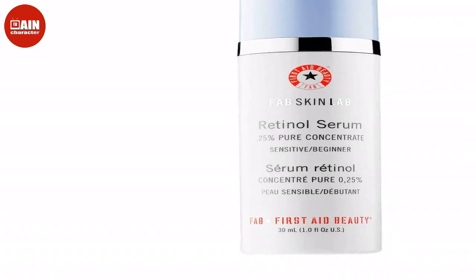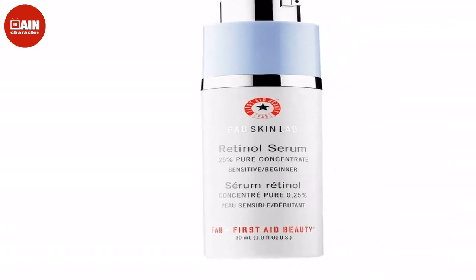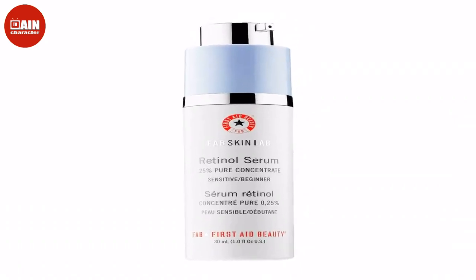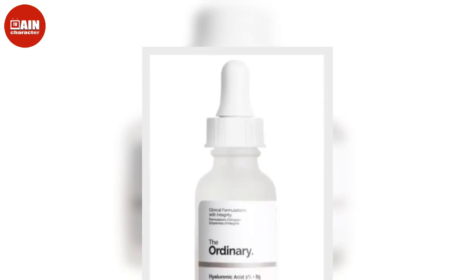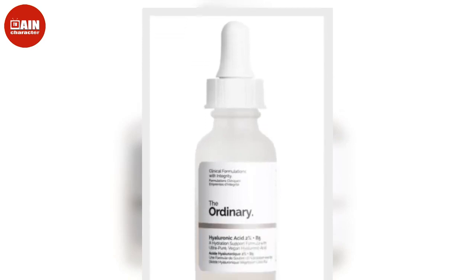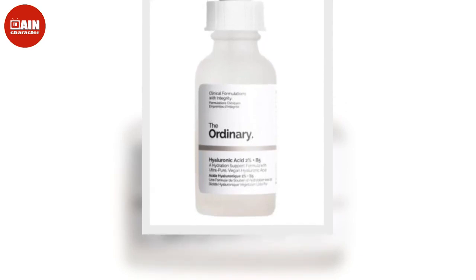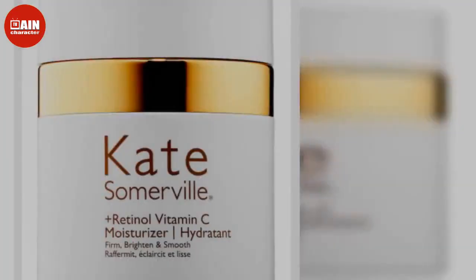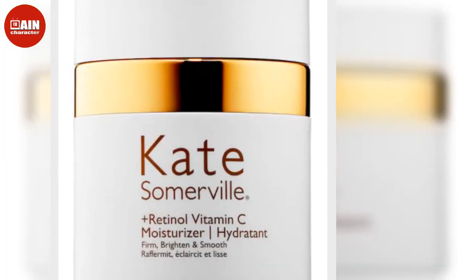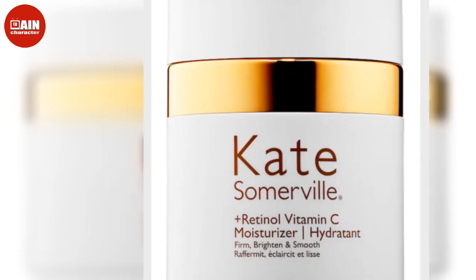Dr. Jart Ceramidin Cream — this cult-favorite moisturizer for combination skin is a lightweight yet rich cream. It's stacked with ceramides, the good fat for your skin that hydrates the skin barrier from within and prevents chronic water loss from your pores. Normal, dry and even very dry skin instantly become plump with all-day, time-release moisture. $48.